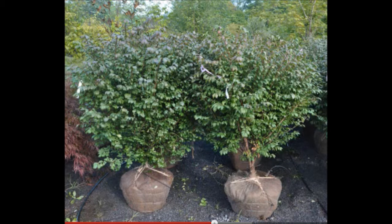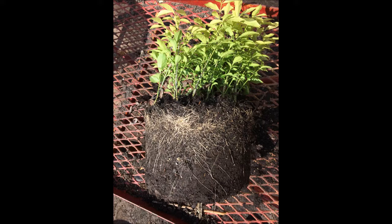These are burning bushes that we sell at Highland Hill Farm. These are field-grown burning bushes that are four to five foot tall.